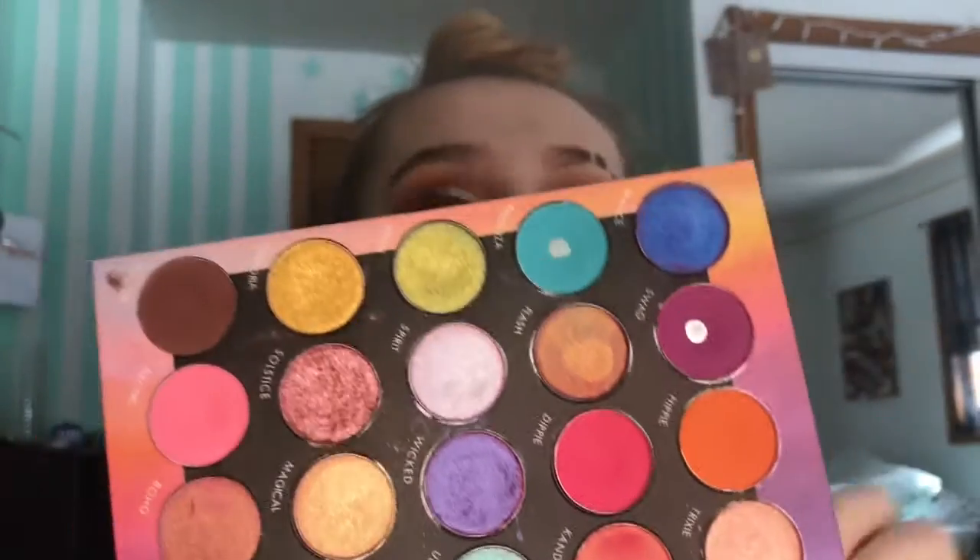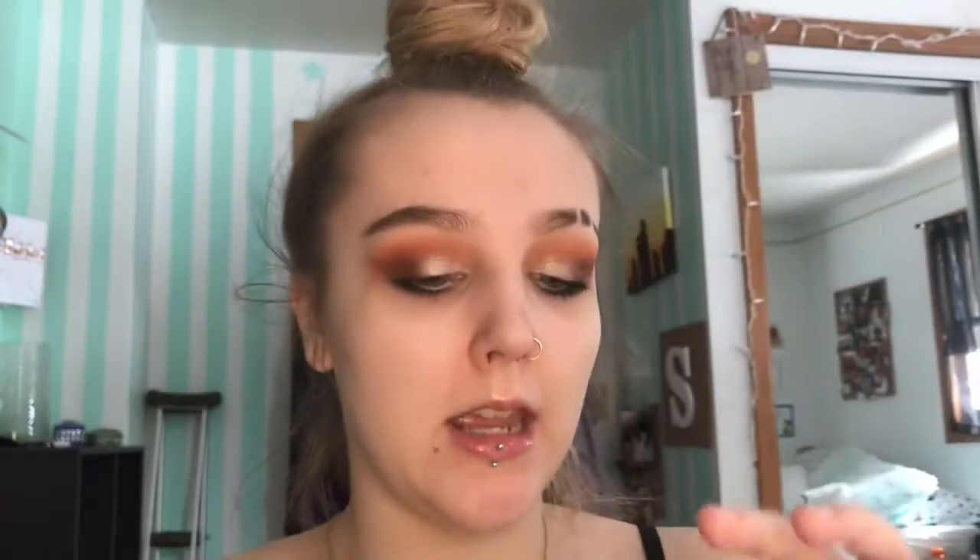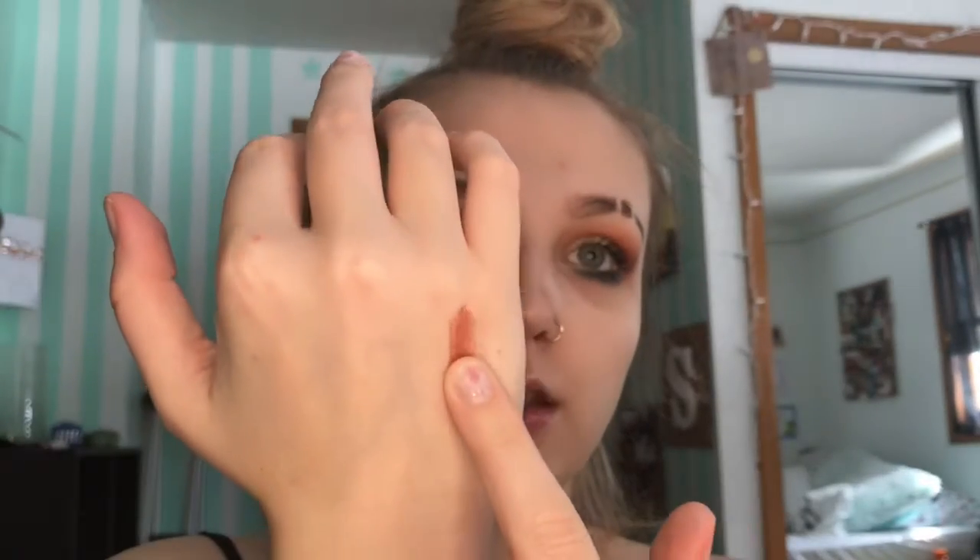Next I have the BH Cosmetics Weekend Festival palette. I've hit pan in the purple and the blue. I don't really use the brown shades, but the shimmers in this are really pretty — there's one that's almost a glitter-type shade that I use on my lid quite a bit. BH Cosmetics has a lot of good color palettes; they really know how to do their colors well.